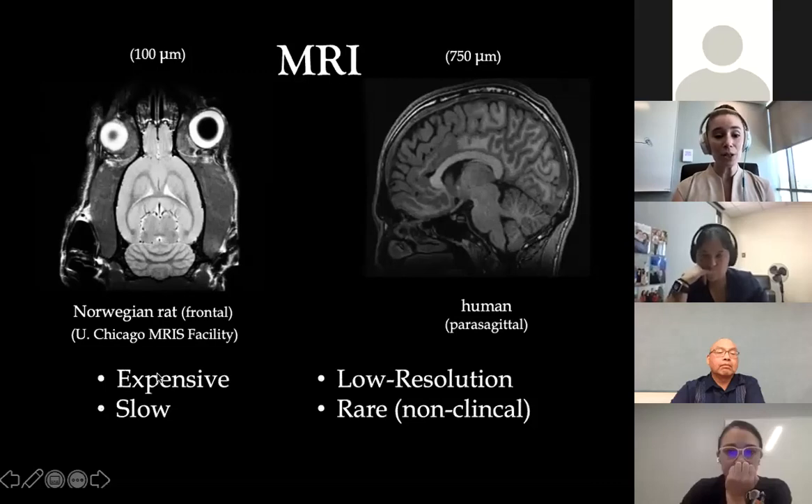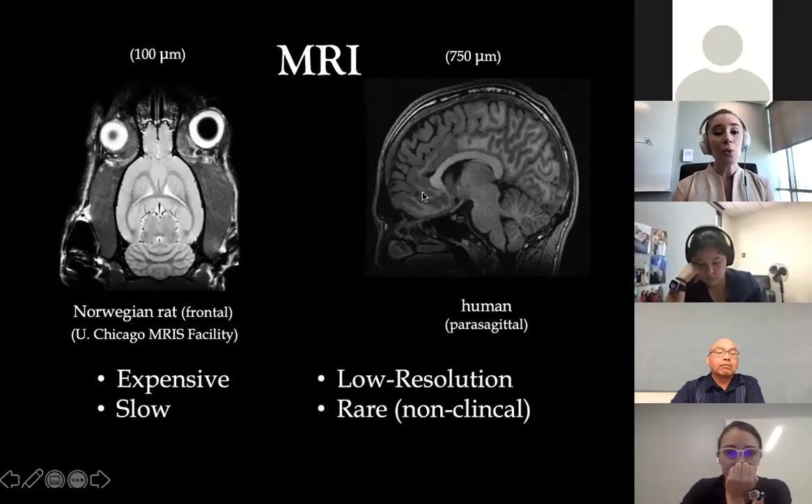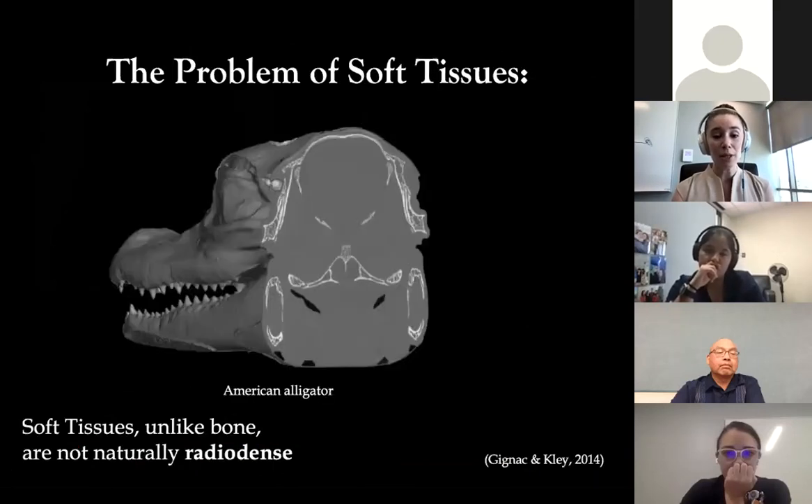We can get almost cellular-level detail with the images we capture at micro and reconstruct in the TABBY lab, whether this is a biomedical model like the Norwegian rat or a human MRI. MRI can be really difficult to work with in a research environment — obviously there are advantages in that your patients are typically alive — but for processing pathological data or using cadavers from our lab who have generously donated their body, we can capture images in a very different context. X-ray CT scanning can resolve problems of expense, speed, and resolution, but it doesn't resolve soft tissues well.